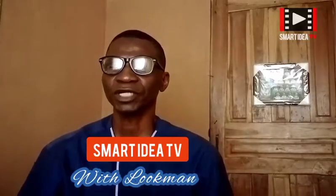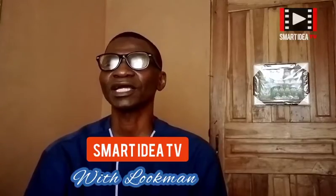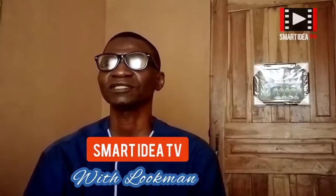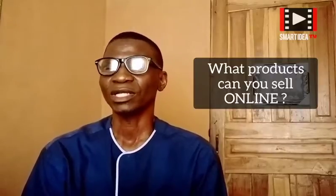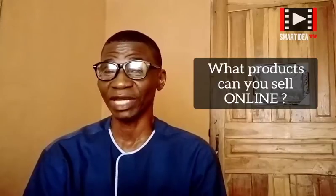Hello, you are welcome to my channel Smart Idea TV, where we look at how to make money online and offline the smart way. Today I want to quickly look at the different types of products you can sell online. The question I receive most of the time from my subscribers is: what are the products one can sell online? There is no difference between what you can sell offline and what you can sell online.